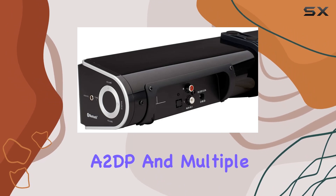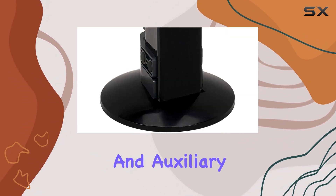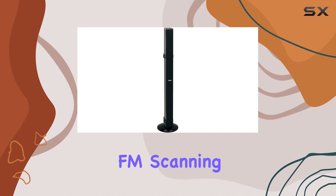With support for A2DP and multiple connectivity options like Bluetooth, RCA, and auxiliary input, you can easily connect your devices for seamless audio playback. One standout feature is the FM scanning receiver,